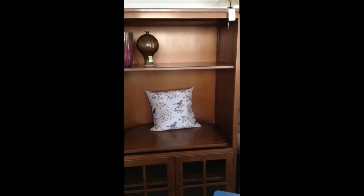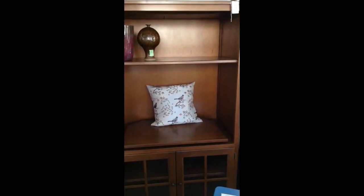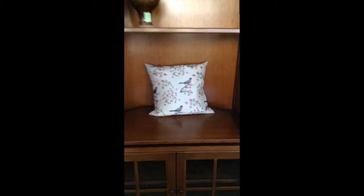Here we have a stylish TV cabinet or entertainment center. It does have a slide-out part for the TV to rest upon, and then a double door with some storage and a shelf down there.